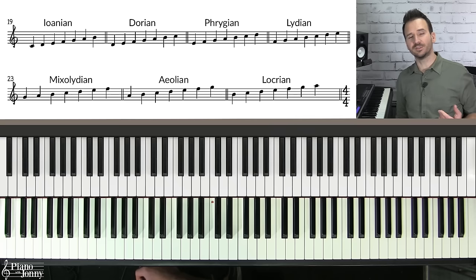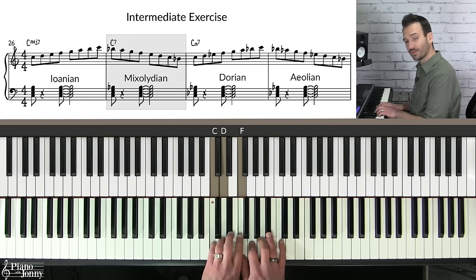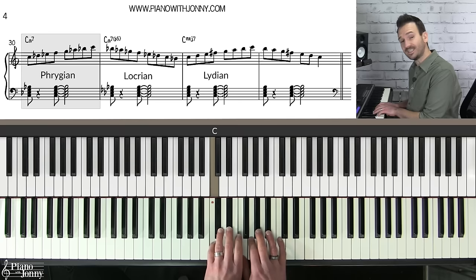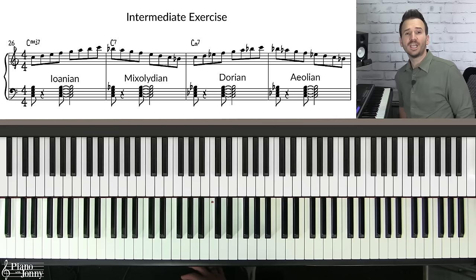Quick review of the modes: if you play the C major scale starting on C, that's C Ionian; starting on D is D Dorian; E Phrygian; F Lydian; G Mixolydian; A Aeolian; and B Locrian. A better way to understand modes is by which notes you alter from the major scale. Lower the seventh and you have C Mixolydian; lower the third as well and you have C Dorian; continue lowering notes for Aeolian, Phrygian, and Locrian; and raising the fourth gives you C Lydian.